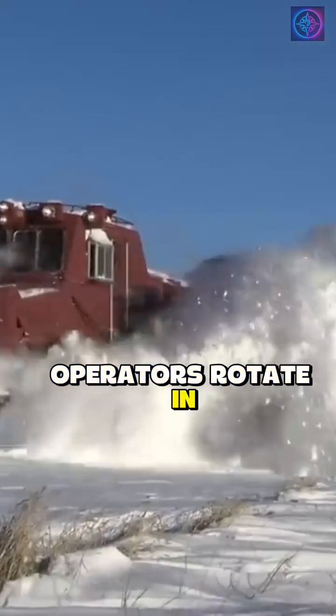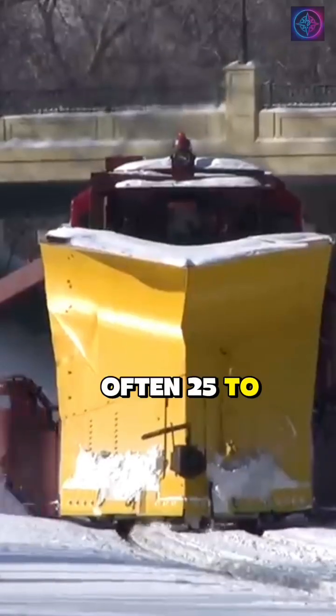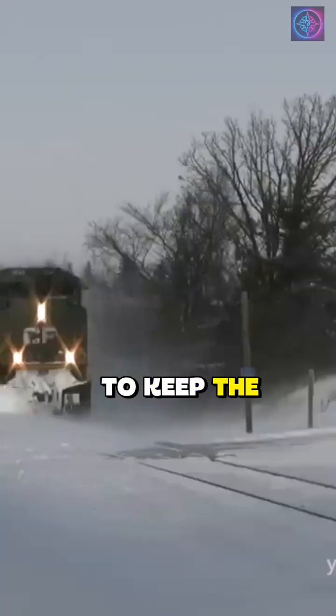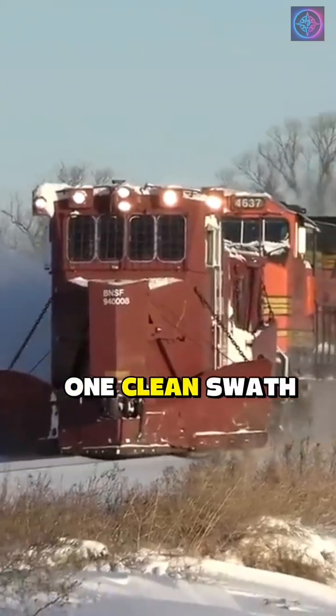Operators rotate in multi-hour shifts. Speed depends on conditions, often 25 to 45 miles per hour, to keep the snow rolling, not flying. Watch the lead blade bite the shoulder while the rest polish the lanes. One clean swath.